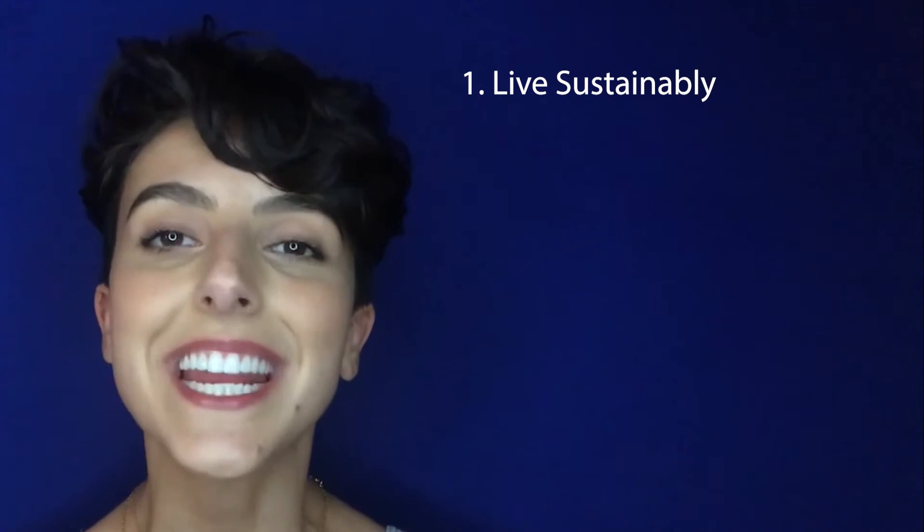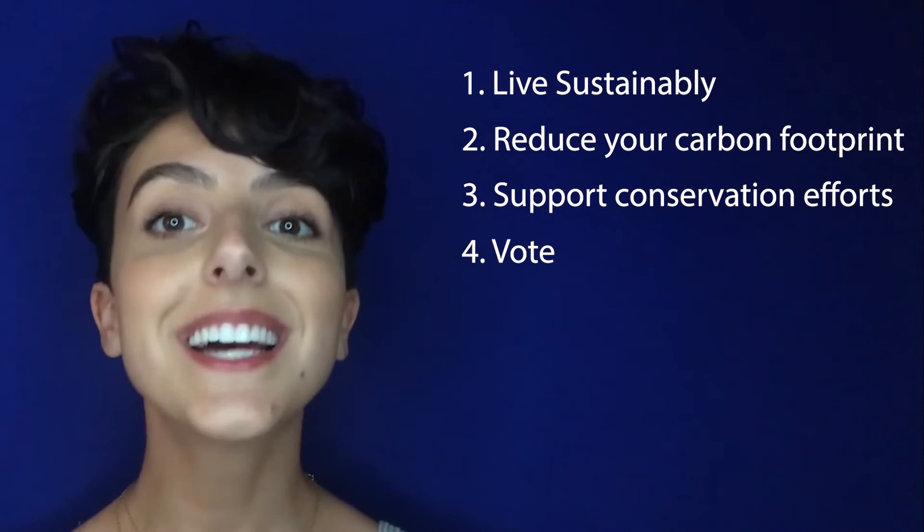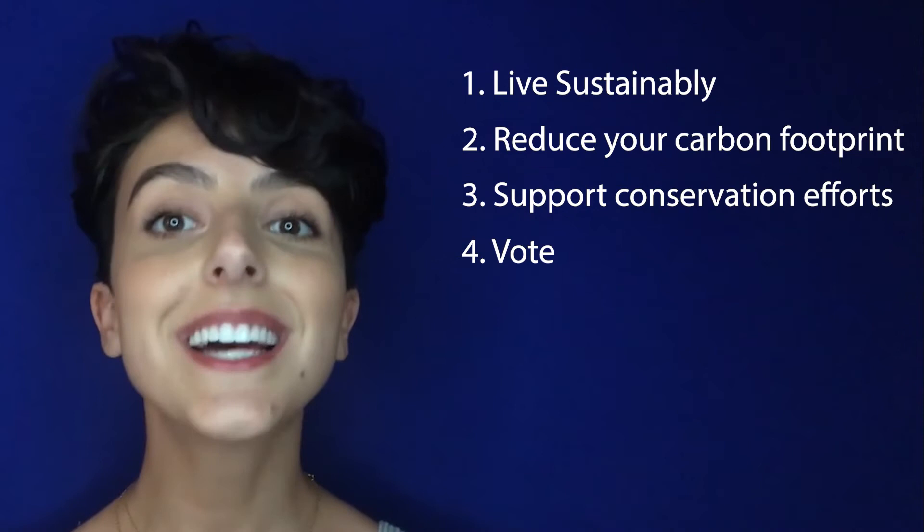How can you get involved? By living your most sustainable life and reducing your personal carbon footprint, by supporting local conservation efforts, and by voting for leaders who have pledged to fight climate change and protect our planet to ensure a sustainable future for all life. Thank you so much as always for joining us, Swarmers. We love to share this information with you so that we together can become our most sustainable selves. Don't forget to like, share, subscribe, and drop a comment below — we would love to chat. Stay safe, stay sustainable, and we'll see you next time.